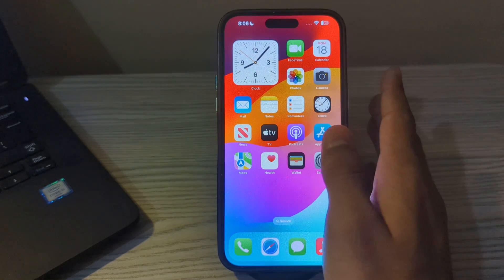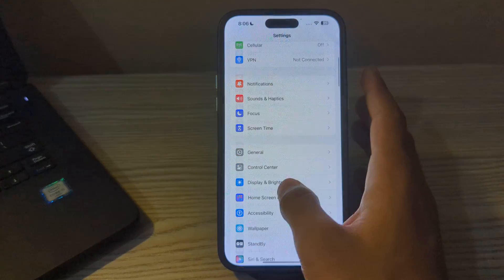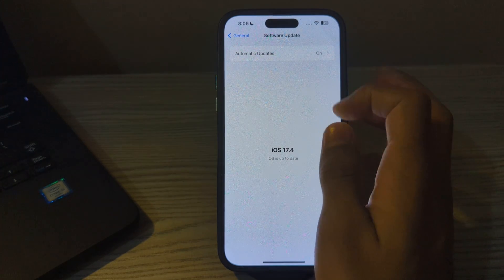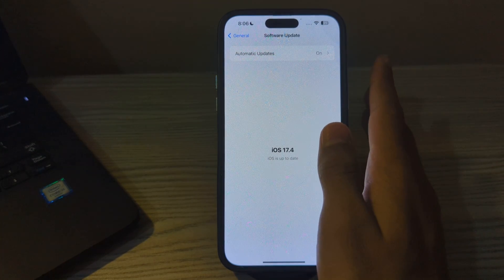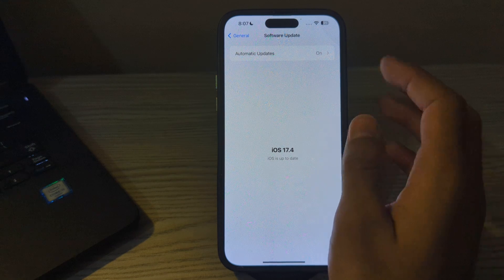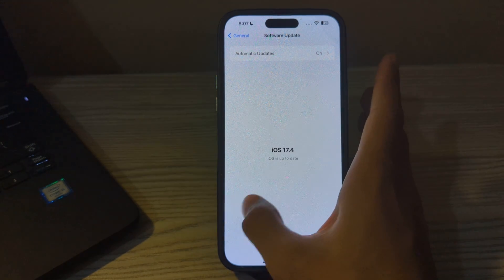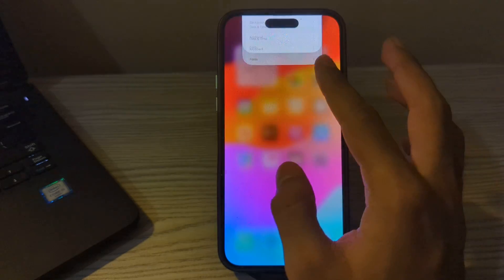As you can see my iPhone is updated to the 17.4 update and I am also facing the issue of notifications. I will tell you how to fix this. First of all, you have to check your Do Not Disturb mode — ensure that your iPhone is not in Do Not Disturb mode.